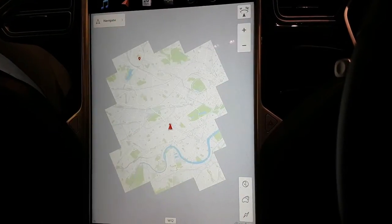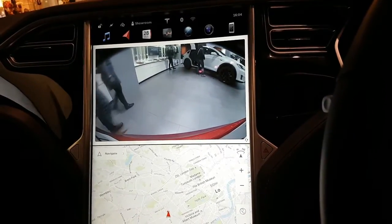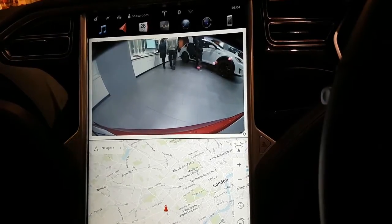And the reverse camera? That will also come on as default whenever you switch into reverse as well. Not the front — the front just have sensors. It's just the radar in the front.